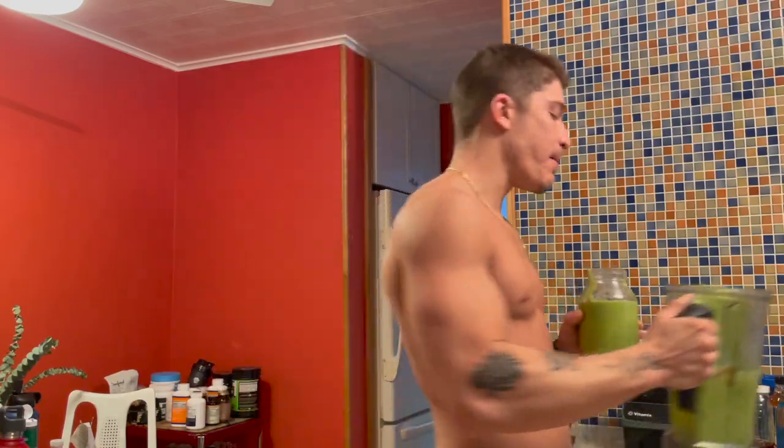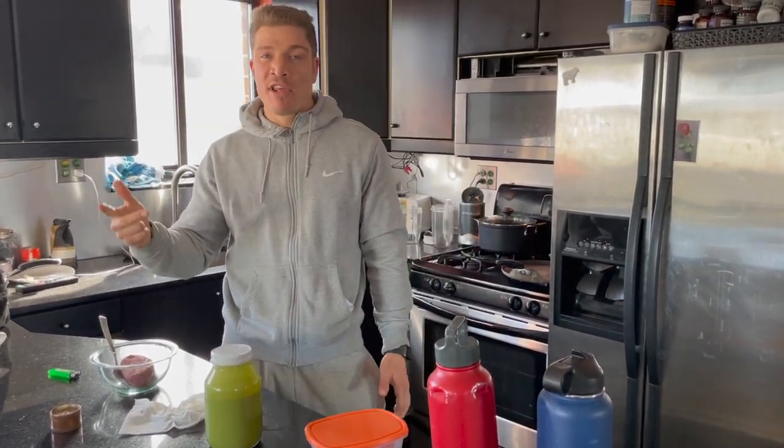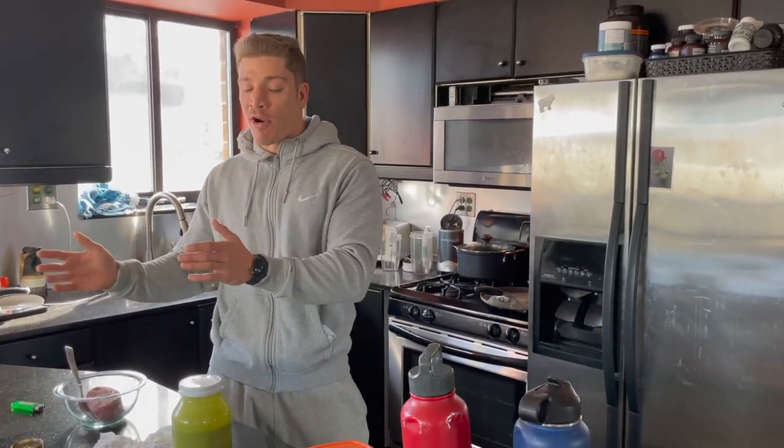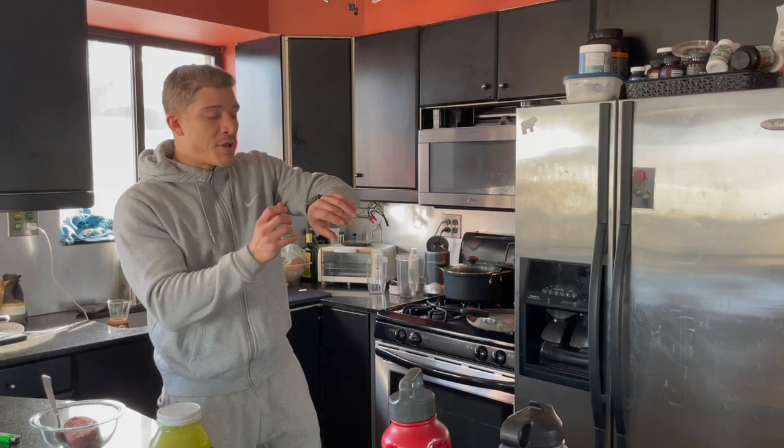Getting into meal number two — the pre-workout shake. I'm very big on getting steps in throughout the day. It's an easy way to burn extra calories and maintain a lower level of body fat. That's known as NEAT — non-exercise activity thermogenesis — forms of activity throughout the day that are not weight training or cardio-based, but help increase your total daily energy expenditure. I aim for a minimum of 10,000 steps a day. It's 10:15 in the morning and we're already at 4,781 steps. By end of day I estimate 13,000–14,000 steps.